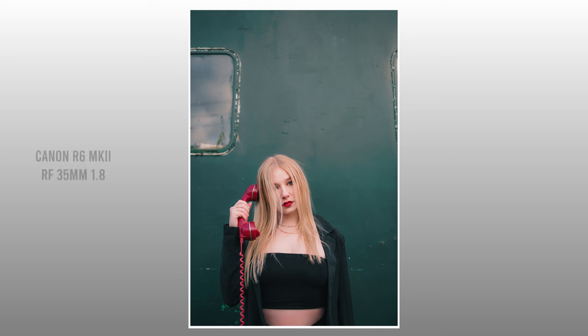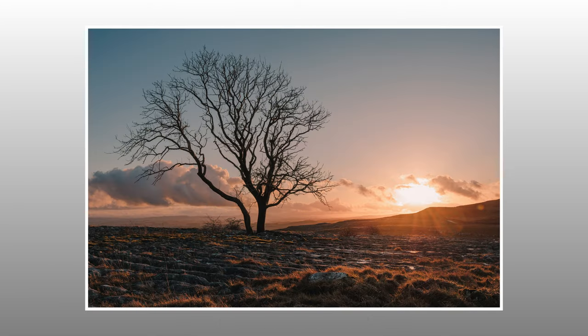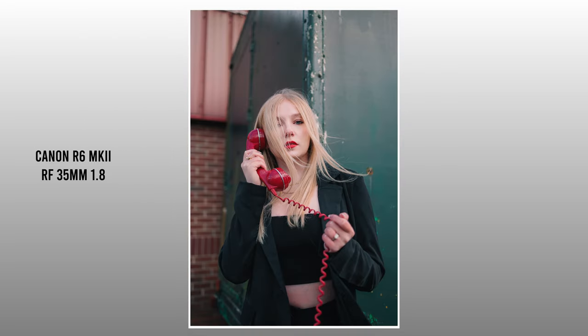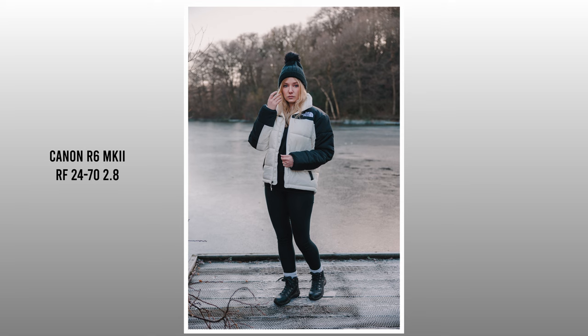Another big improvement over the original R6 on the Mark II is in the color department. I find the Mark II's colors much more natural and true to life compared to the original R6, which always tended to lean a little yellow and warm. I don't know what wizardry Canon used when manufacturing this 24 megapixel sensor — whether it's the rumored improvements to the anti-aliasing filter — but they really have squeezed a lot of quality out of this sensor.